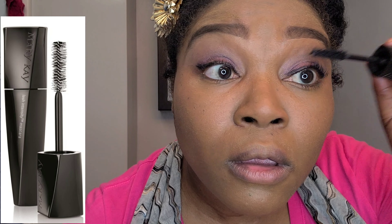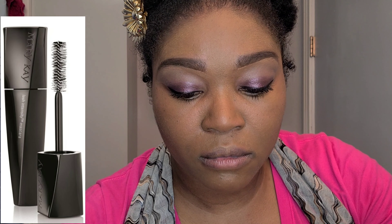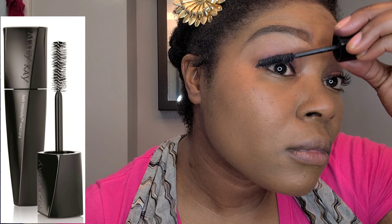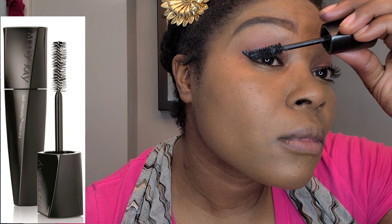Moving on to the lash intensity mascara — I love this mascara because it has two sides. One side allows you to apply a lot of product, and the other side pulls out and separates those lashes. If I applied a few more coats I'd have an even fuller look, so it's definitely buildable.